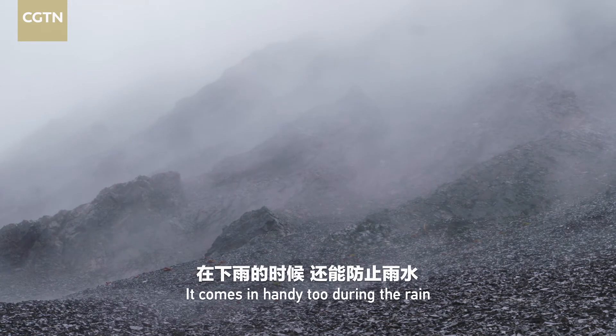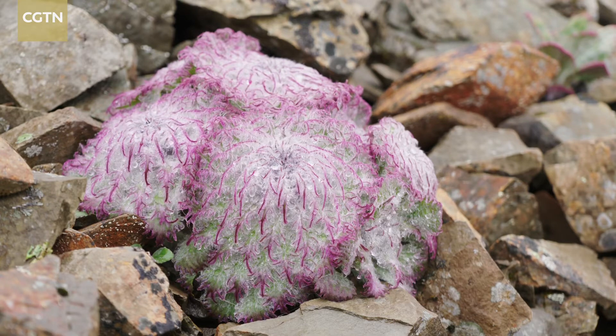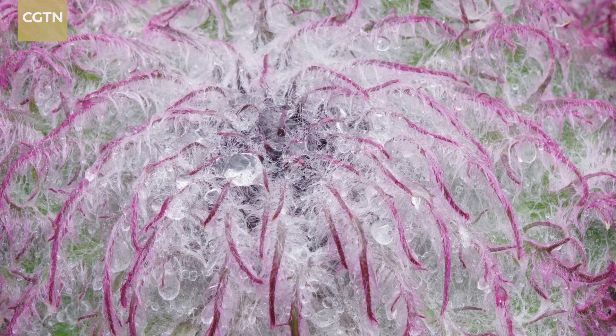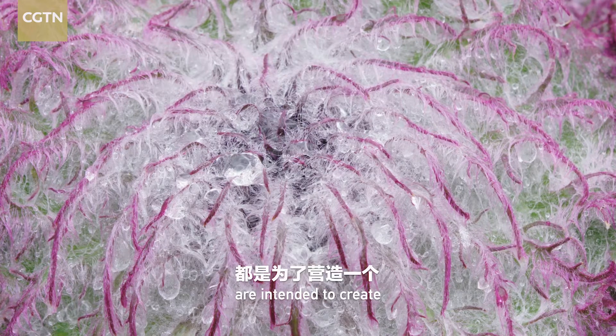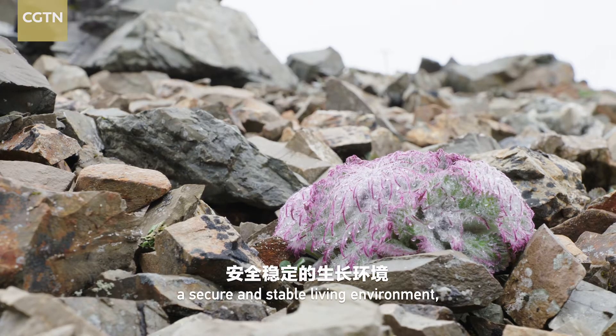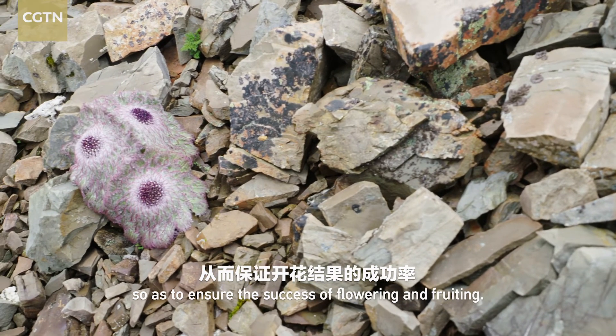It comes in handy, too, during the rain, to shield the pollens from rainwater. All the features of this battle dress are intended to create a secure and stable living environment so as to ensure the success of flowering and fruiting.